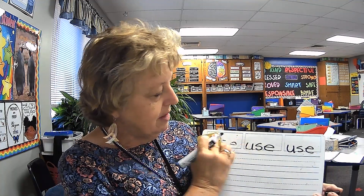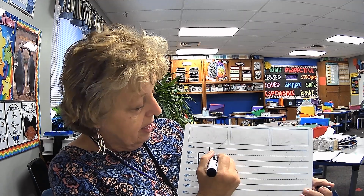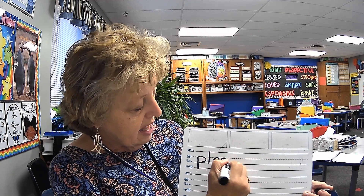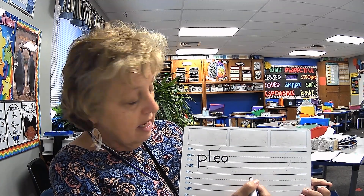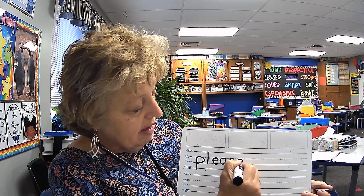Okay, good job. Erase. All right, here's our next trick word. Echo me. Please. Please help me today. Please. Elbows up. Please. P-L-E-Z. Please. How many sounds? Four sounds. Okay. Please — P-L, and here's where it gets tricky: it's E-A, not just E. The A is silent, and then it sounds like a Z, but it's S-E. Please.